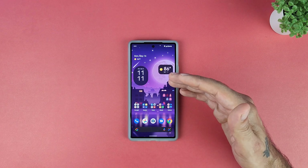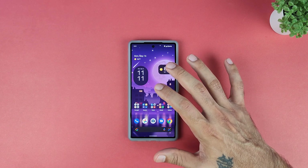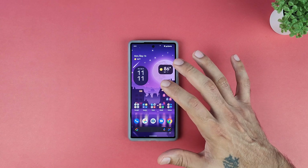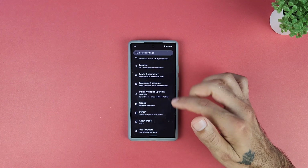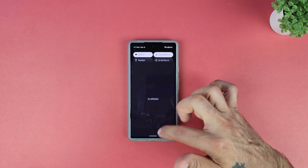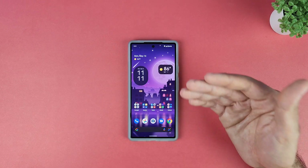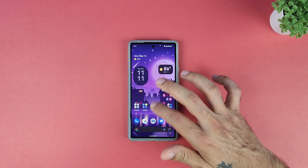It's crazy how much better this beta version is compared to the Android 12 stable version on the Pixel 6. I love the animations — everything seems smooth, clean, and very nice. Those are the main things I've noticed going from Android 12 to Android 13.